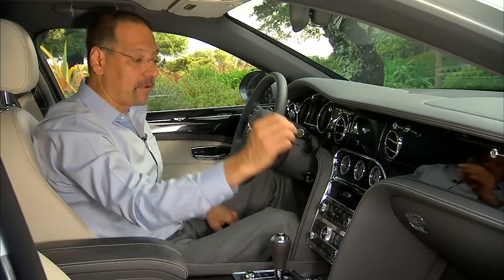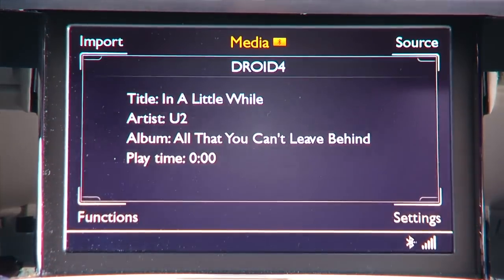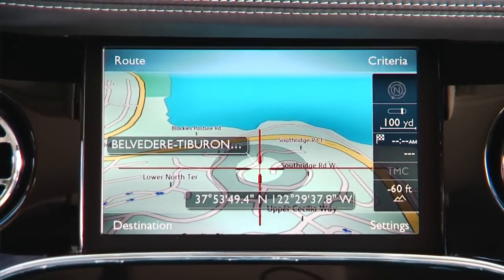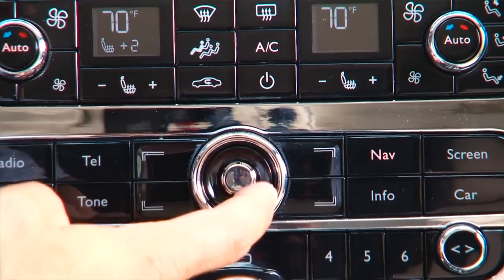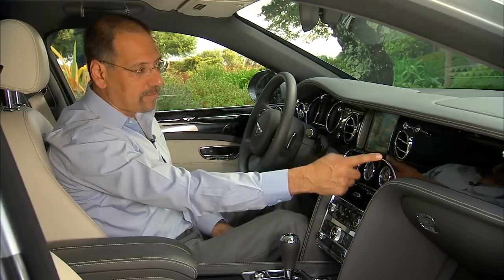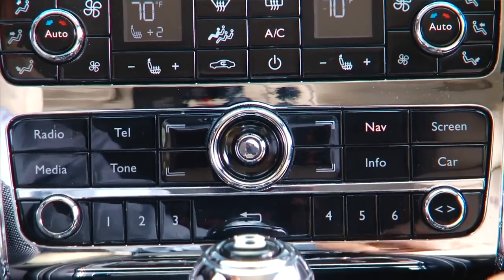Now we get to the real hardcore tech. Push the screen button and, 007-esque, you get a peek-a-boo screen. Many of you will recognize that as a slightly older Audi interface — eight-inch screen, non-touch. You've got a knob to turn and a little mushroom button in the middle you can move around. It's just a little too fussy for my taste. Four buttons correspond to four menus in the corners of the screen, plus your dedicated buttons around it.